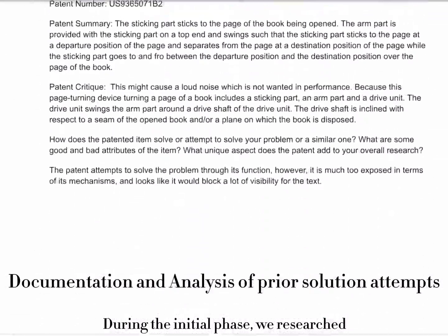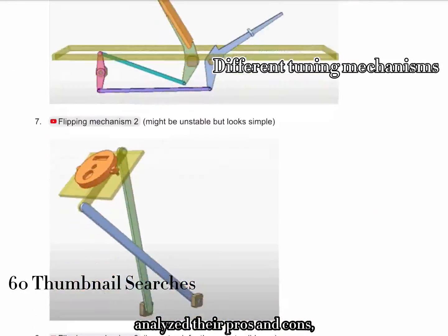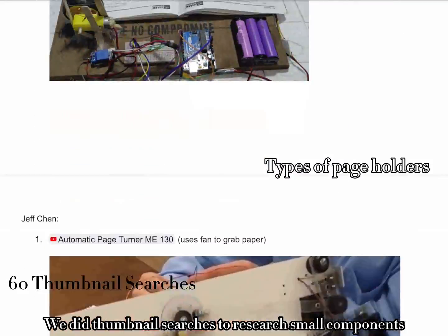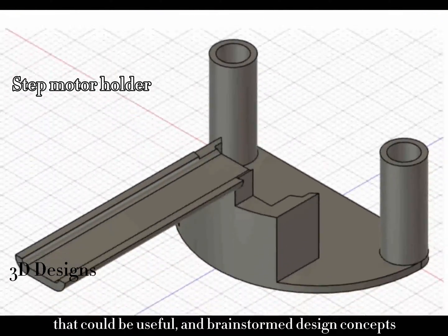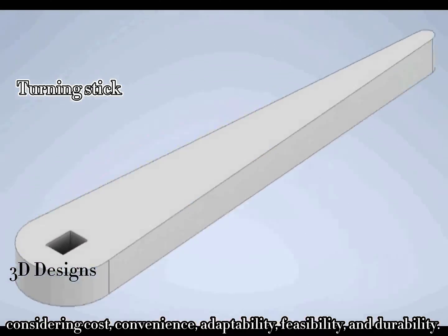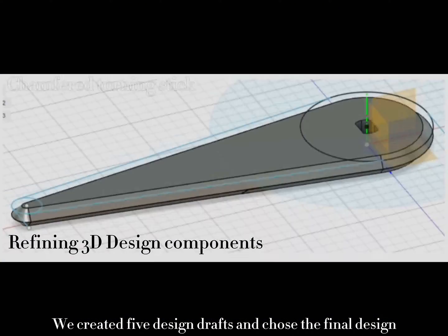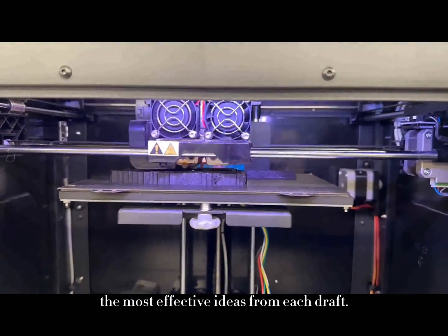During the initial phase, we researched existing Automatic Page Turner designs and patents, analyzed their pros and cons, and learned from engineers' previous attempts. We did thumbnail searches to research small components that could be useful and brainstormed design concepts considering cost, convenience, adaptability, feasibility, and durability. We created five design drafts and chose the final design using a decision matrix, incorporating the most effective ideas from each draft.